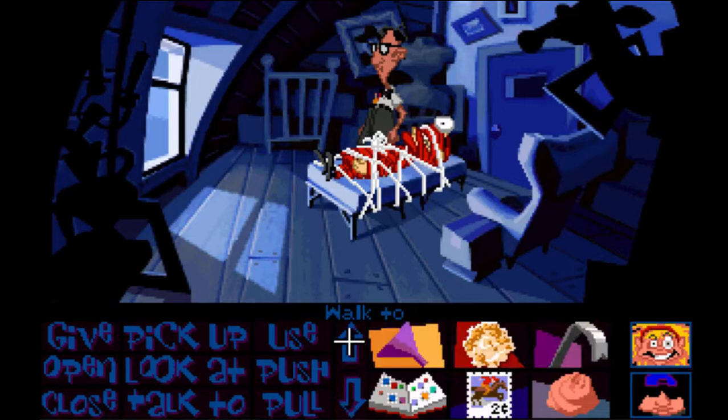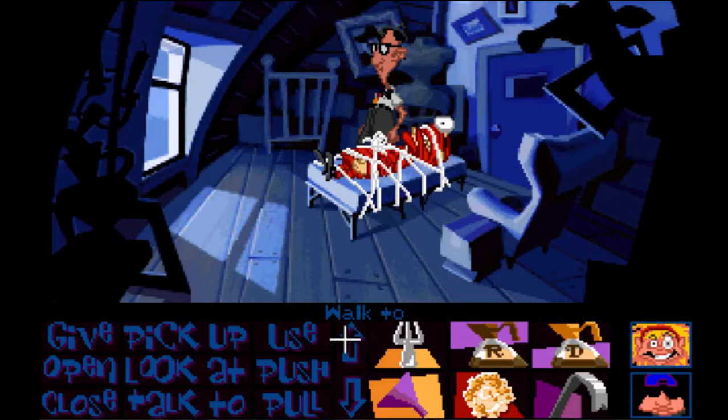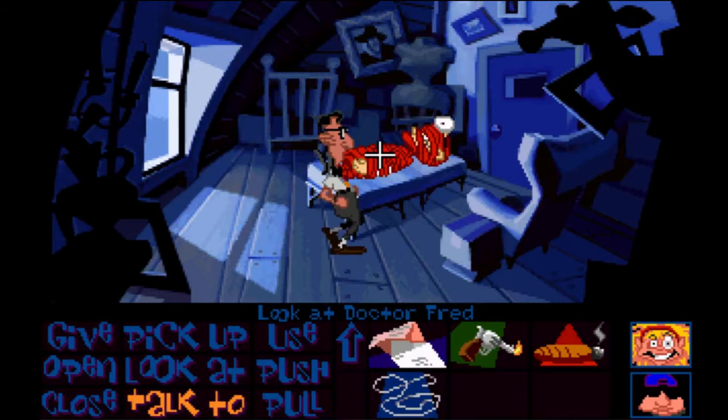Maybe we can use the crowbar? Use rope — oh, cool. Pull. That was easy! What is he covered in? Look at Dr. Fred. He's all wrapped in red tape. That was weird.